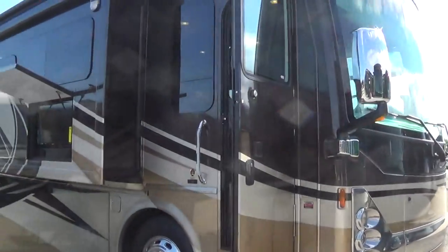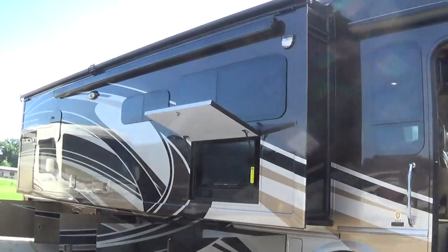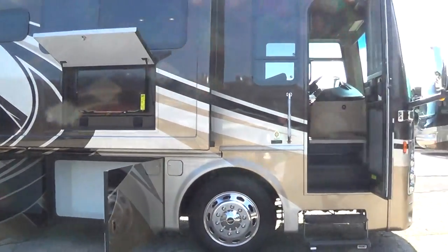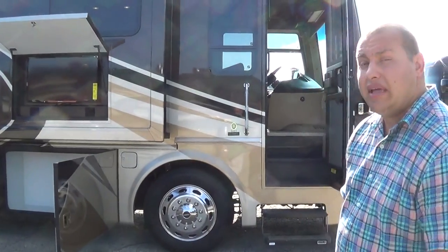This is a 2014 Tuscany 34-foot motorhome on Freightliner's XC raised rail chassis. It's got a 360-horsepower Cummins motor with 800 foot-pounds of torque, and a 6-speed Allison 3000 series transmission.